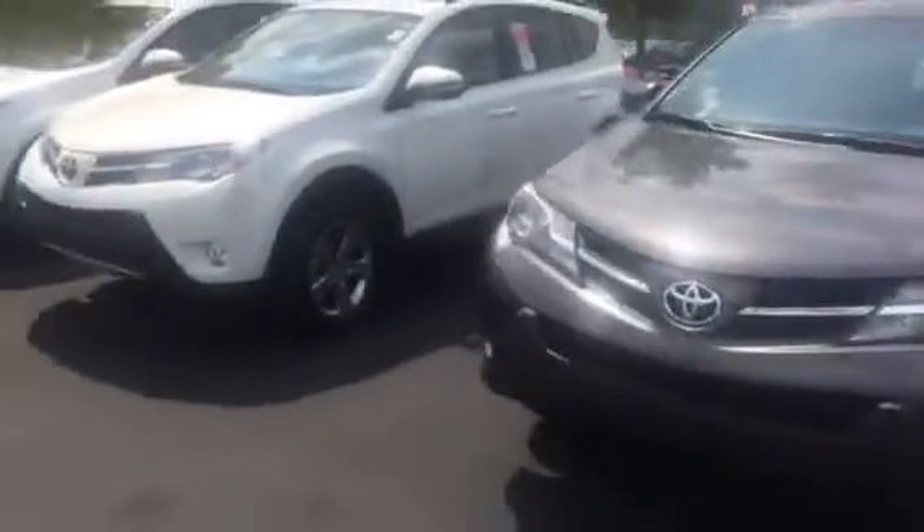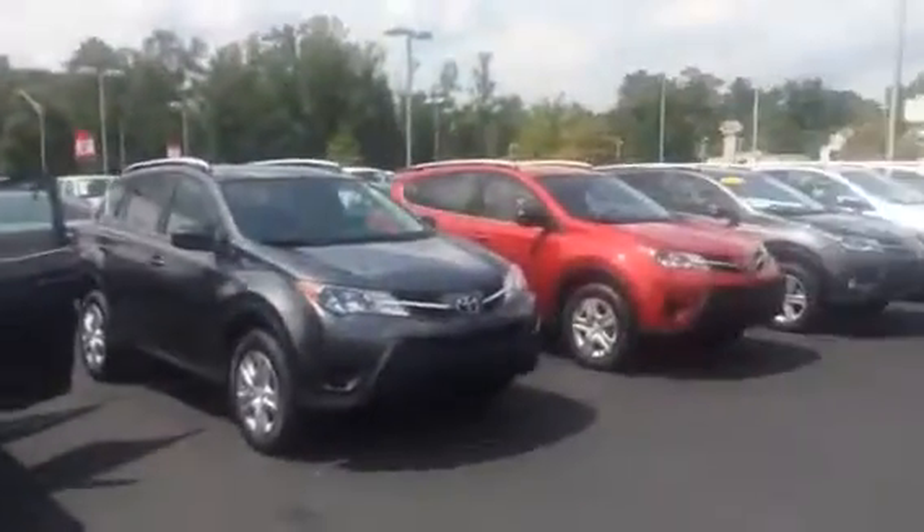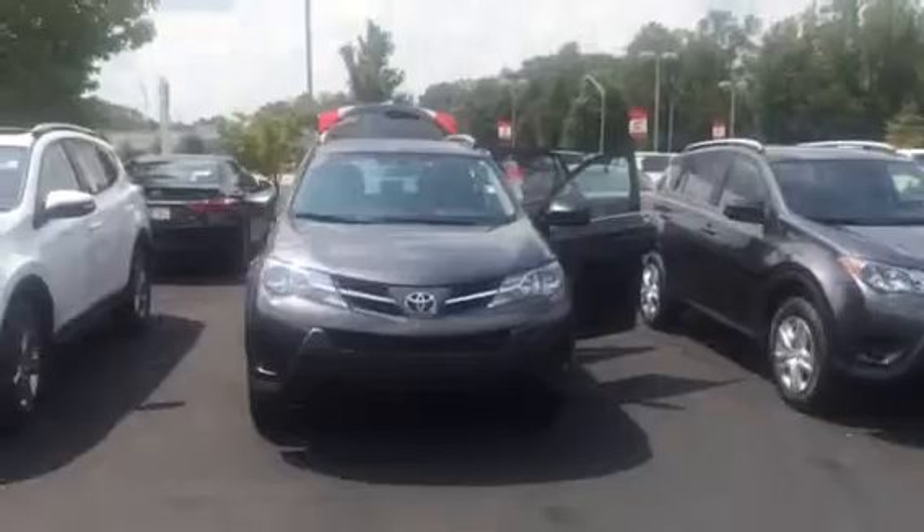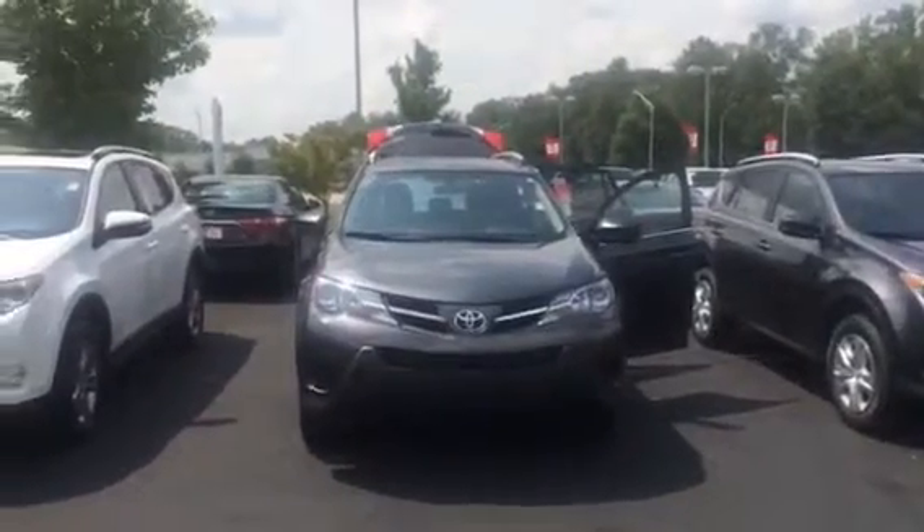We'd love to invite you here to check out all the Toyota RAV4s. We have several different colors and models to choose from. Please feel free to give me a call if you have any questions. You can reach me here at 706-822-963. Again, this is Wanda with LaGrange Toyota. I look forward to speaking to you soon. Thanks.